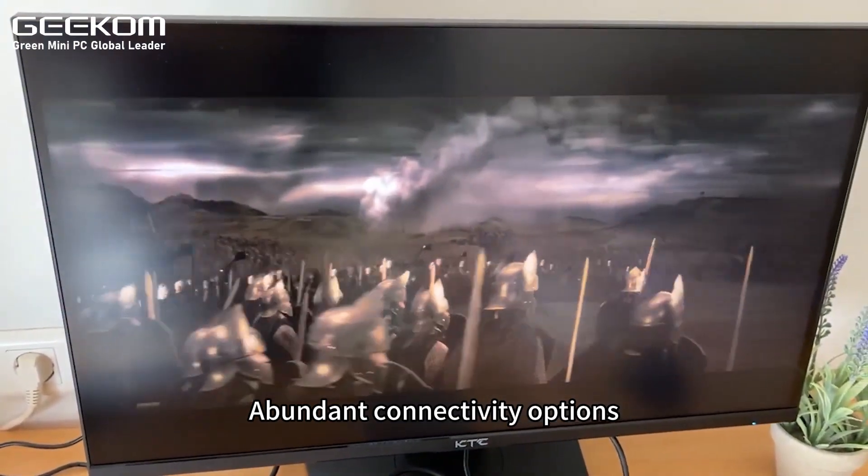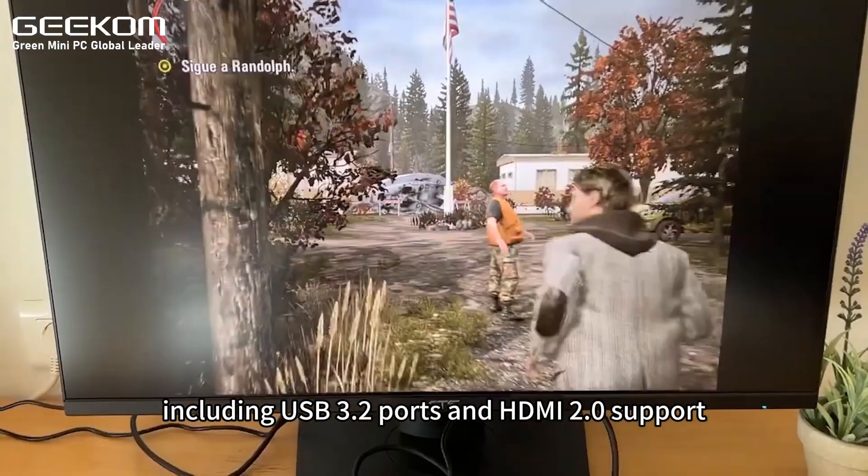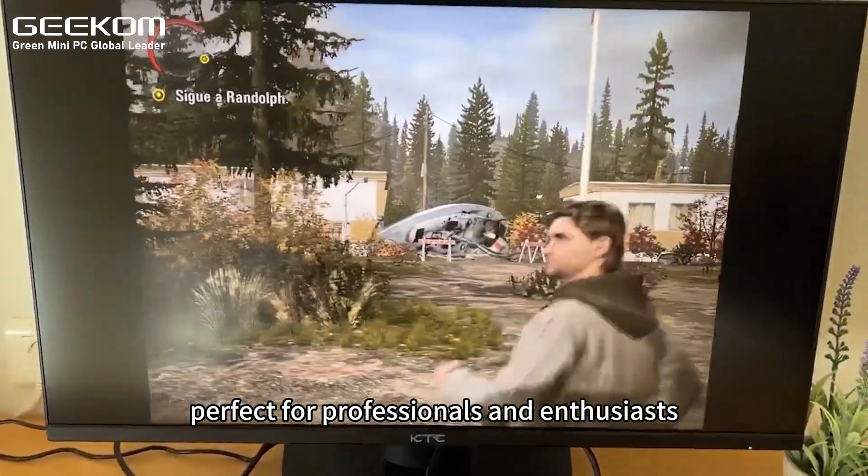Abundant connectivity options, including USB 3.2 ports and HDMI 2.0 support. Slim and lightweight design, perfect for professionals and enthusiasts.